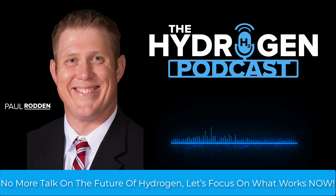Instead, the most practical, scalable, and cost-effective method right now is steam methane reforming, or SMR, with carbon capture and storage — often called blue hydrogen. SMR uses natural gas and steam to produce hydrogen, and when paired with CCS, it can achieve low to zero carbon intensity while leveraging existing infrastructure.